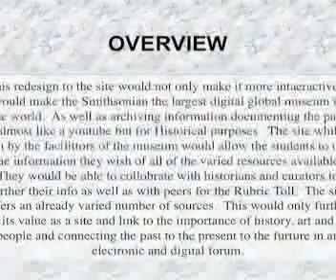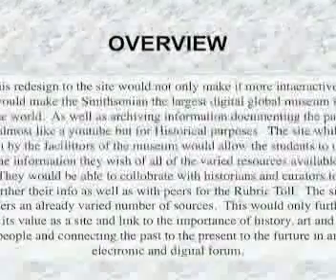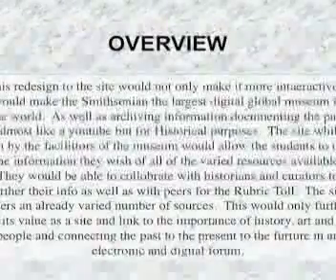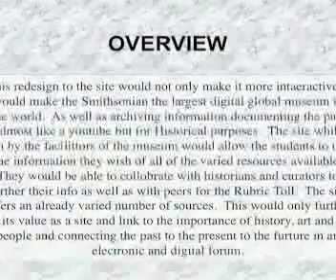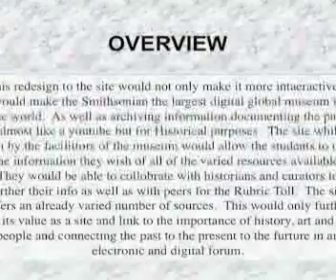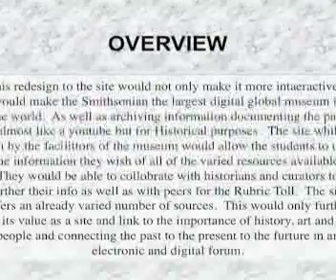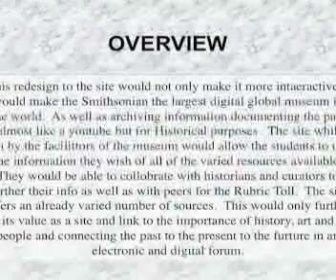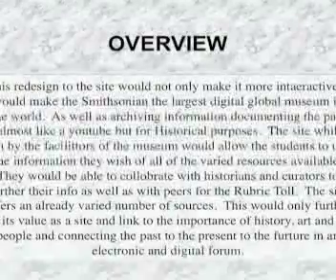The site, while run by the facilitators of the museum, would allow students to use the information the way they wish, of all the varied resources available to them. They would be able to collaborate with historians and curators to further their information, as well as with peers for the rubric tool. The site offers an already varied number of sources, and this would only further its value and link it to the importance of history, art, and people, connecting the past to the present to the future in an electronic and digital forum.